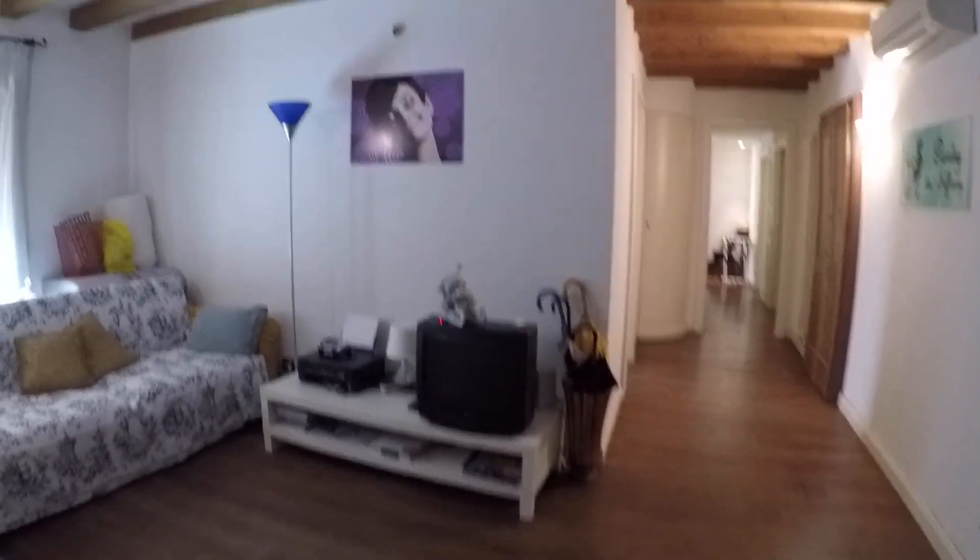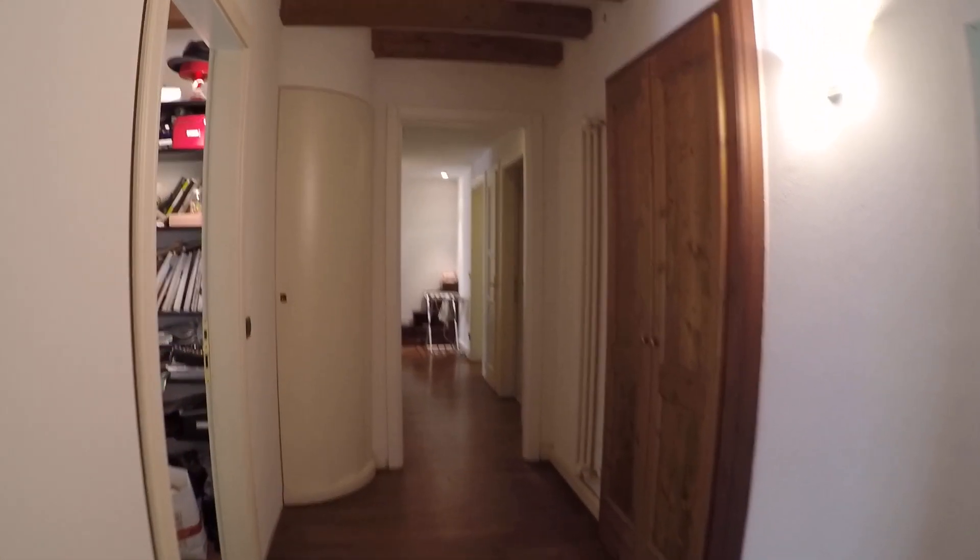We have got a little fireplace here. In the living room we have got the television. And now I'm showing you the bedrooms.